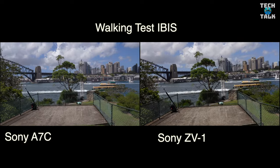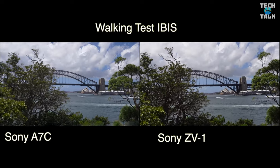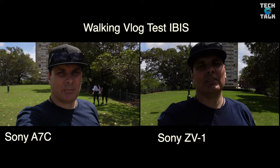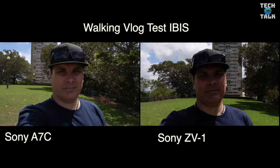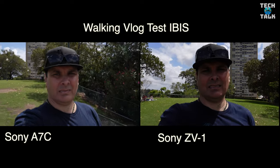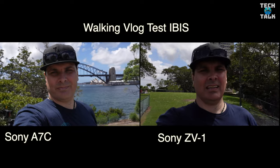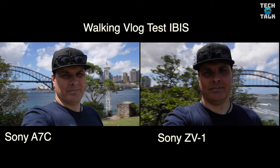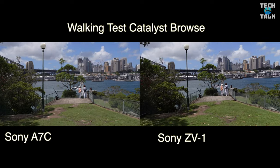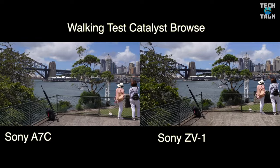Now we're walking with in-body stabilization — I don't think either camera does a good enough job with their in-body stabilization. Here's the vlog test, and again I don't think either camera has enough in-body stabilization to do a usable job. But here's what's awesome about both cameras: you can use Sony's free app Catalyst Browse to get a great result with stabilization, as seen here when I'm walking using that app.